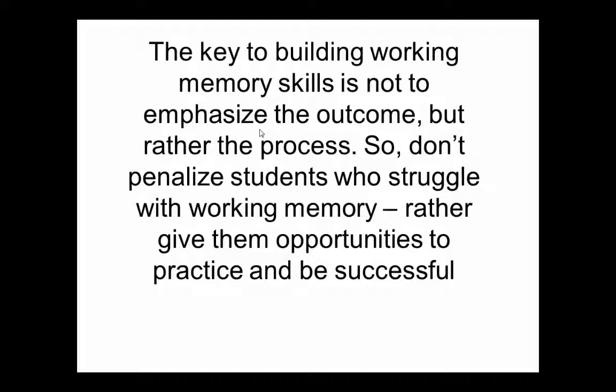That's what we really want to emphasize as therapists. We don't want to penalize students who struggle with working memory. We want to give them opportunities to practice working memory and to be successful, which means we have to limit our working memory activities to their capacity. If a student doesn't have working memory beyond a minute or two of listening to a story, we start with very short segments and then gradually increase the complexity.